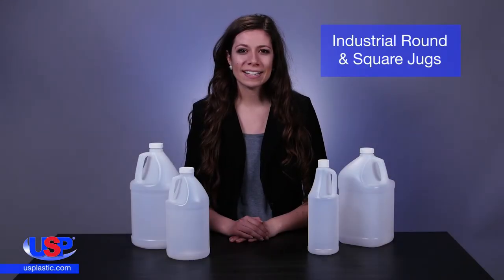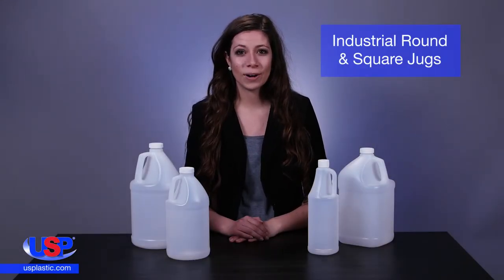At U.S. Plastic, we carry plastic bottles, jerry cans, carboys, port packs, and jugs.